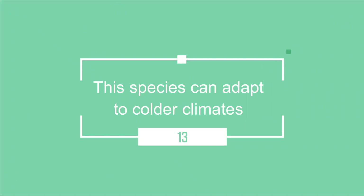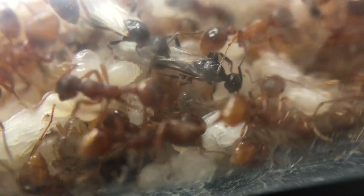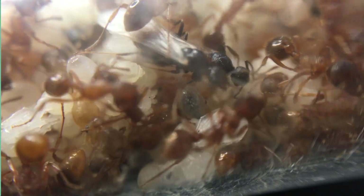This species can adapt to colder climates. Although these ants require high humidity and like hot conditions, they can also survive in cooler climates and do not seem to be impacted by colder temperatures.